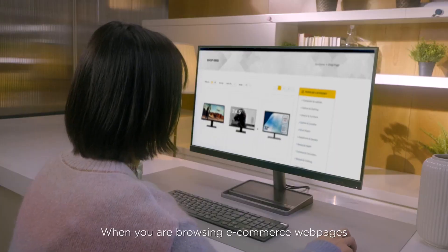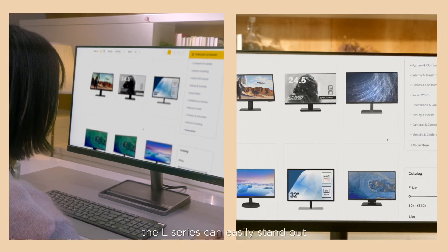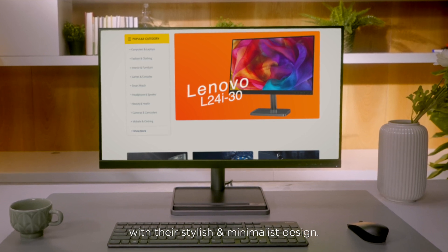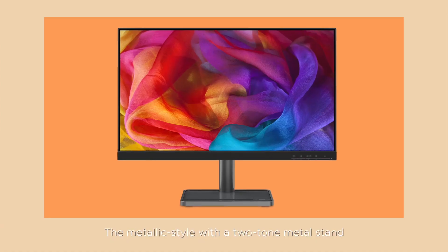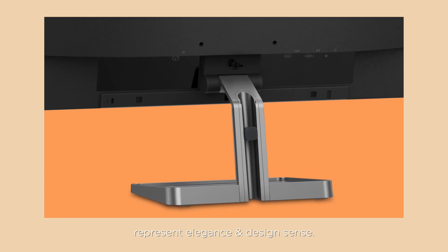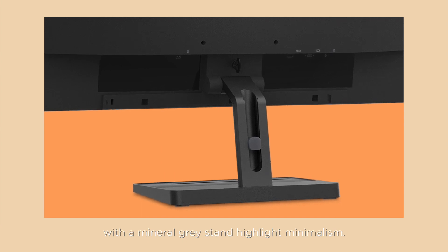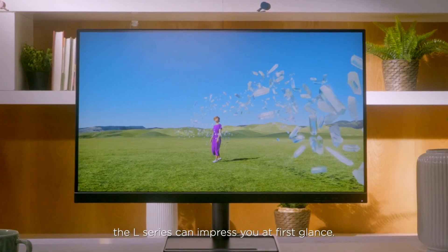When you are browsing e-commerce web pages or searching for monitors in retail stores, the L-Series can easily stand out from a variety of monitors with a stylish and minimalist design. We provide two design styles for different preferences. The metallic style with two-tone metal stand represents elegance and design sense, while the sculpted style with mineral gray stand highlights minimalism. No matter which style, the L-Series can impress you at first glance.